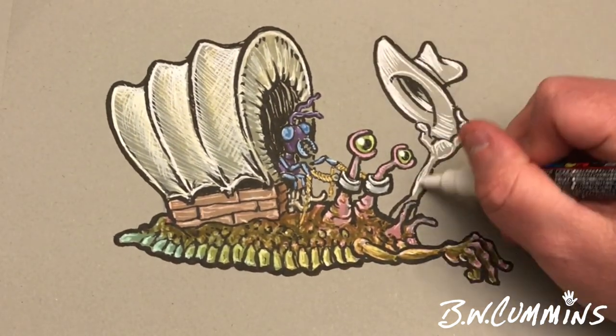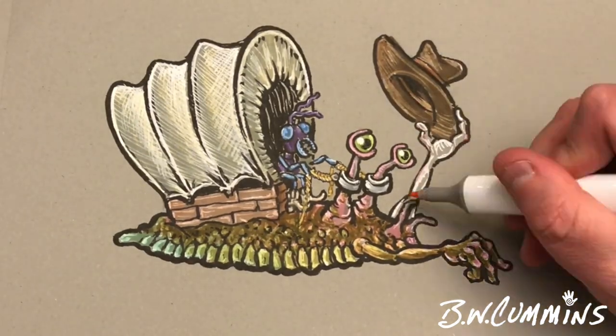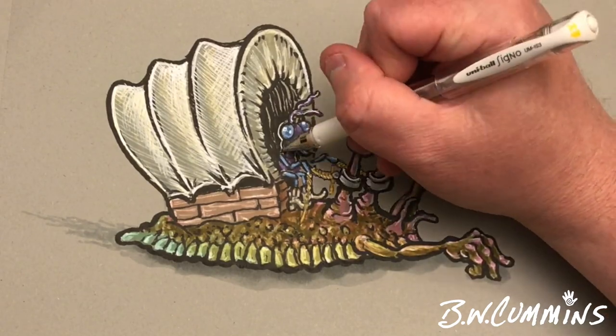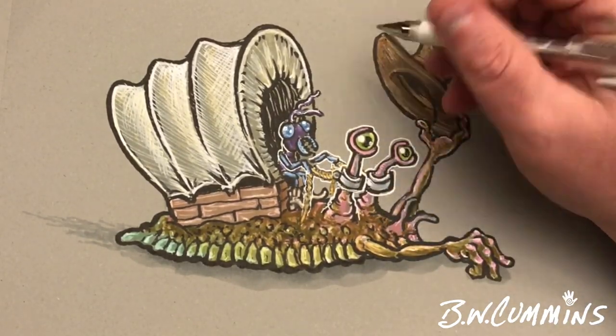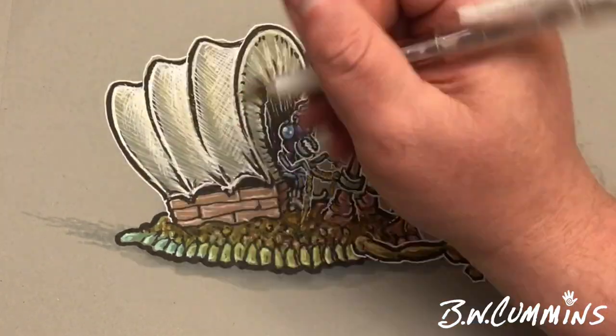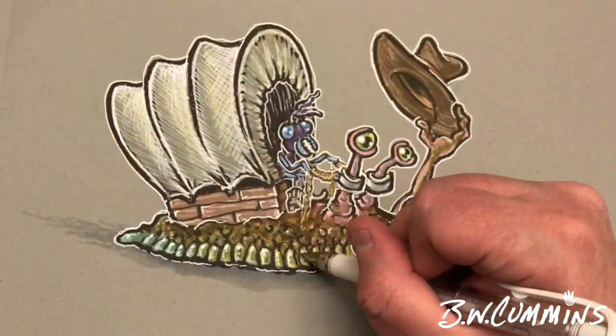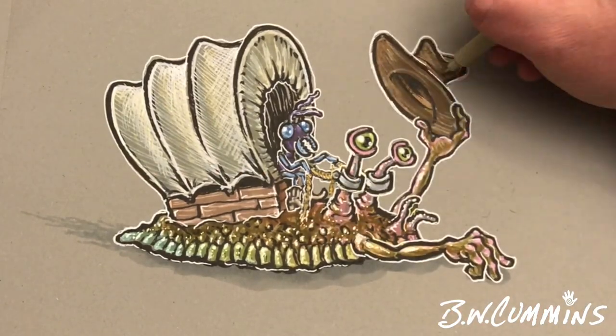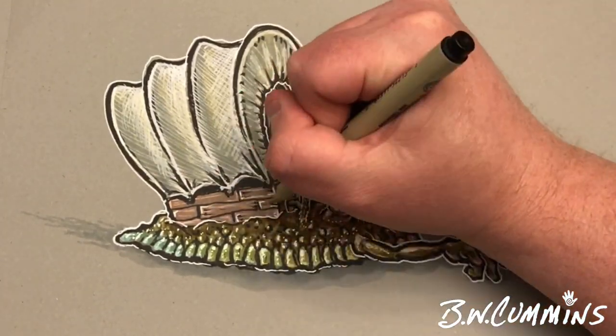Hope you like this little drawing, and again thank you to Greg's Doodles for suggesting it — a great suggestion. I'd ask all of you out there to go ahead and suggest things to draw. They may not resonate every time, but when they do, they do, and I may draw what you suggest. If you haven't yet, please like and subscribe, and you guys have a great day. Bye now.